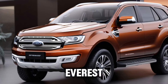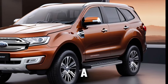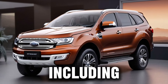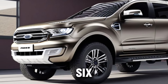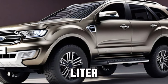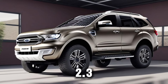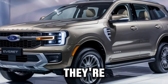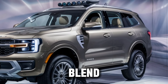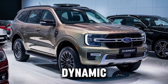Let's start with the heart of the Everest — its engine. The 2025 model comes with a choice of durable powertrains, including a new 3.0-liter turbodiesel V6 and the proven 2.0-liter turbodiesel engines. For select markets, there's also the 2.3-liter EcoBoost petrol engine. These engines are designed to deliver a seamless blend of power and efficiency, setting new standards for on-road dynamics.